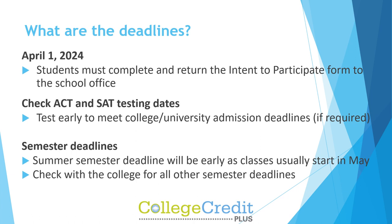What are the deadlines? On April 1, 2024, students must complete and return the Intent to Participate form to the school office. Check ACT and SAT testing dates. Test early to meet college and university admission deadlines if required. The summer semester deadline will be early as classes usually start in May. Check with the college for all other semester deadlines.